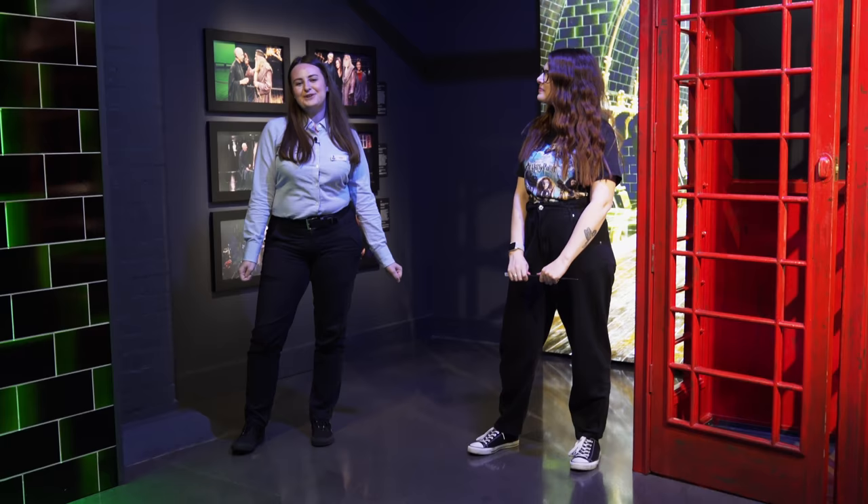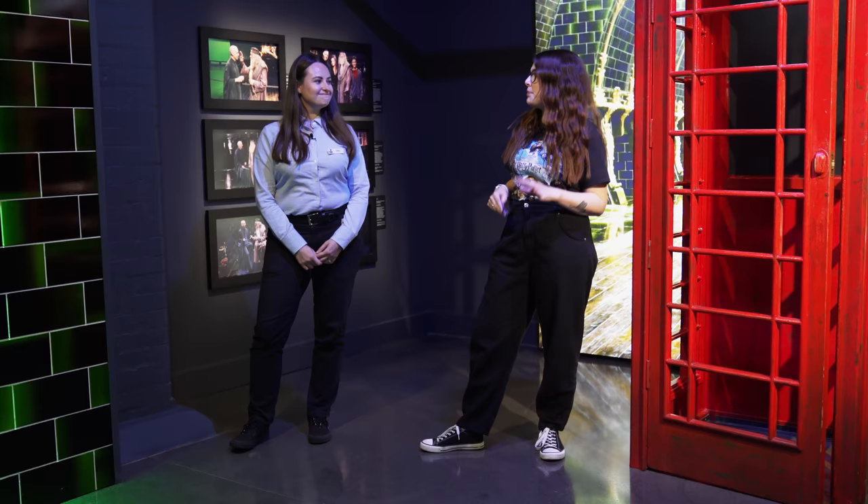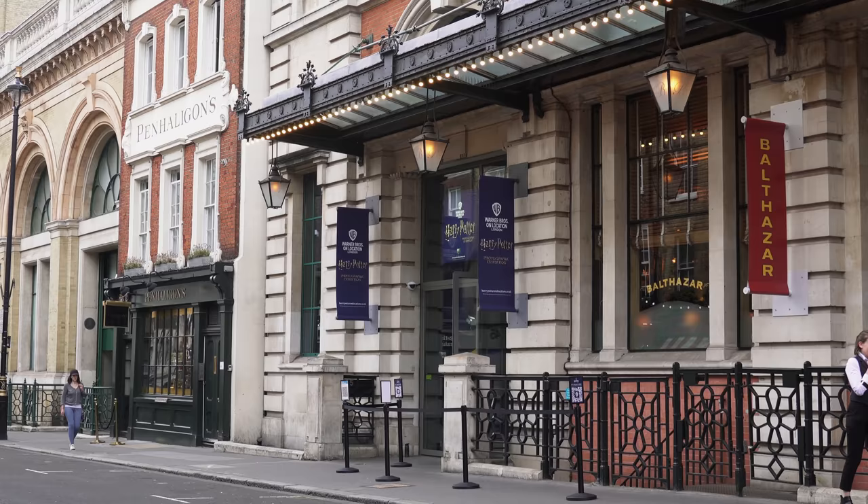For those watching who have never visited here before, can you let everybody know what the Harry Potter Photographic Exhibition is? Absolutely — we hold many iconic photographs from the filmmaking of the Harry Potter series and Fantastic Beasts as well. We also have some props and photo opportunities along the way, so there's so much magic to discover.